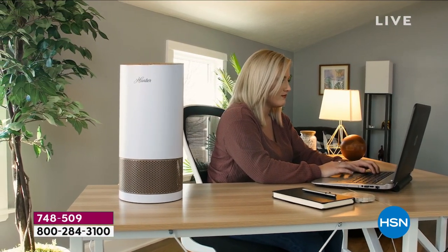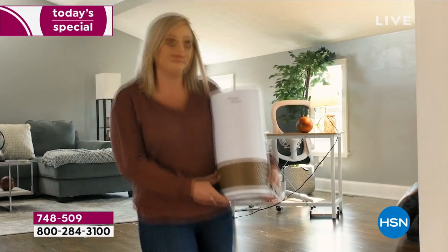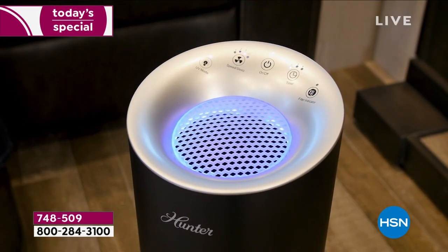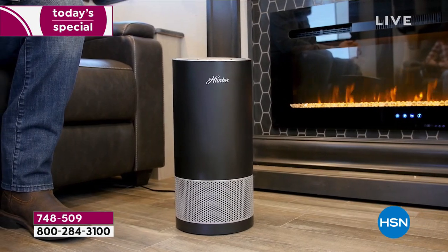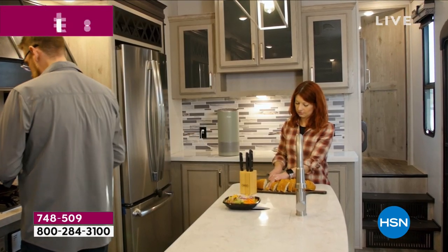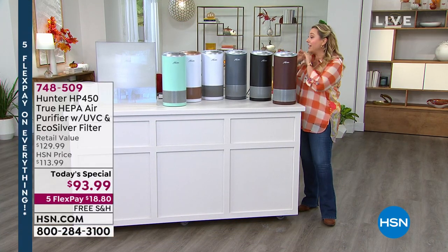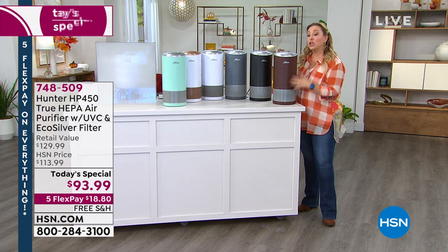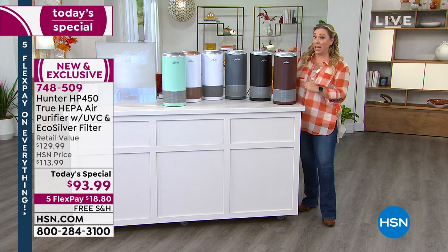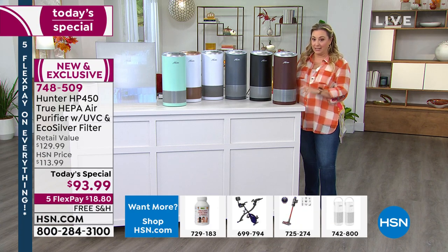I have had an air purifier since the 1980s, and as somebody with a lot of allergies, the technology has changed over the years — as it got better and better, the cost has gone down and down. That brings us to the new Hunter air purifier. It has brand new features we've never seen before, like UV light. This may look like a today's special we've had before, but it has brand new features. Four layers of filtration.